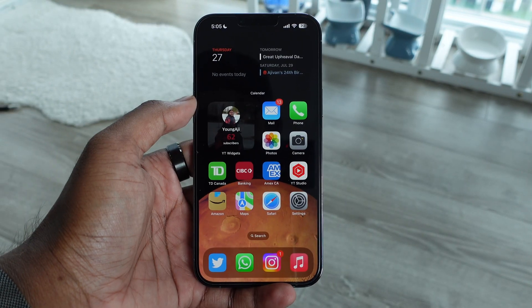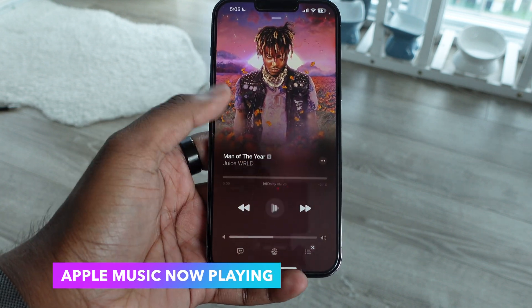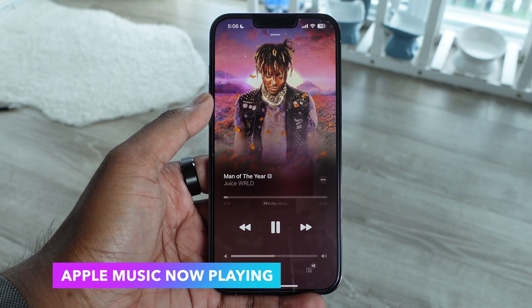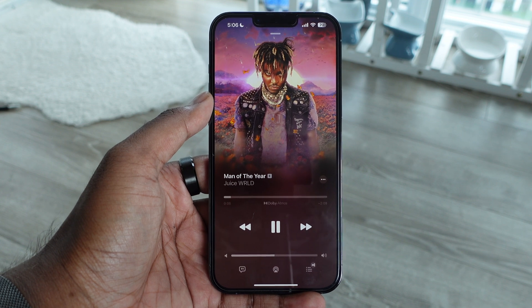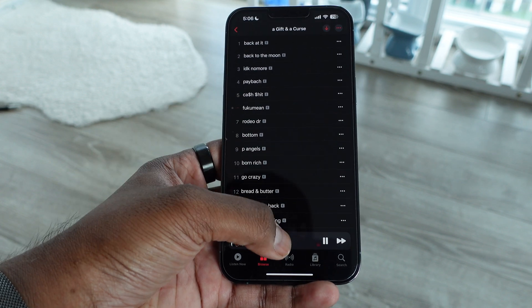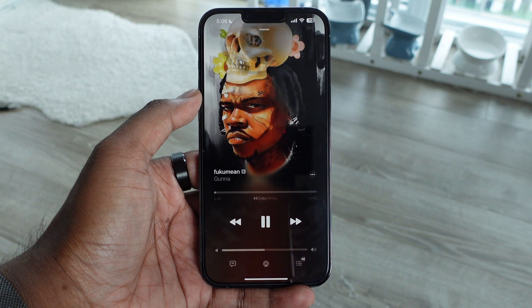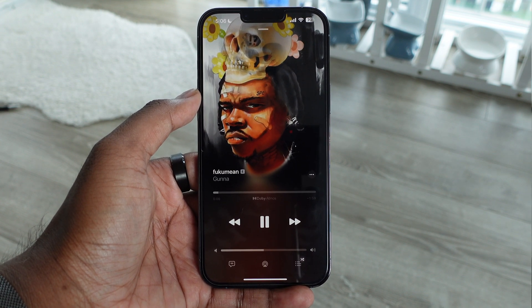Next we have updates to Apple Music's now playing screen. If you go into the music player and start playing a song, you'll see the now playing screen is completely redesigned — you get animated artwork on the top that fills the top portion of your screen, which looks really cool compared to the boring static square from before. This only works for songs that support it, but a lot of new music on Apple Music does support it.